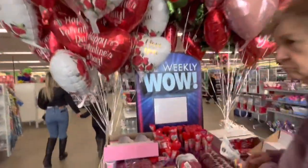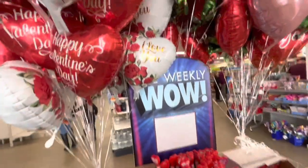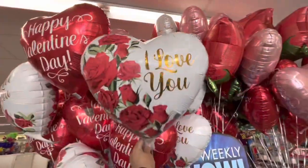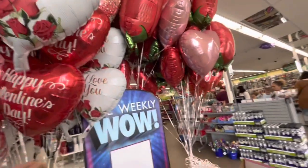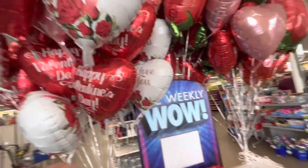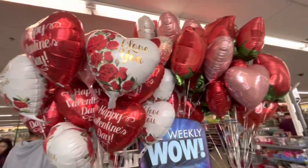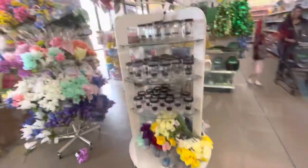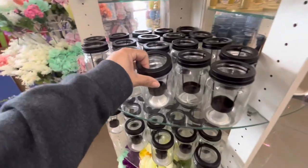Look at those balloons! We should have gotten some of these. That's what I love about Dollar Tree during Valentine's Day — usually on the day of, they fill up the whole ceiling. These are nice.